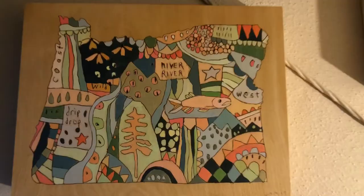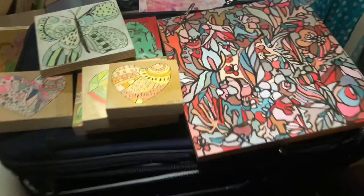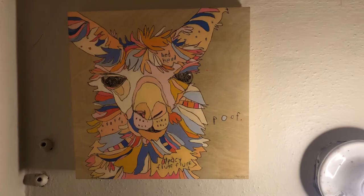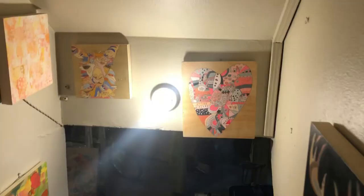I will be releasing a couple new series of work just for Portland Open Studios. I'll be selling some of my older works at deeply discounted moving sale prices, so don't miss it. All of these works will be available online in my shop during the Portland Open Studio weekends.